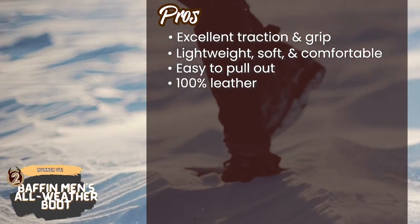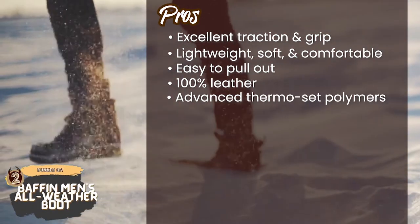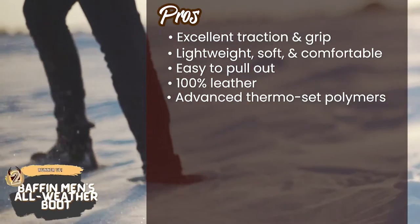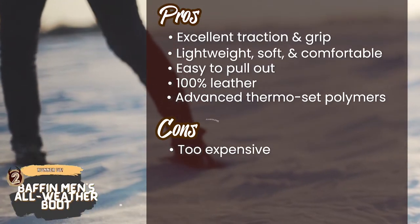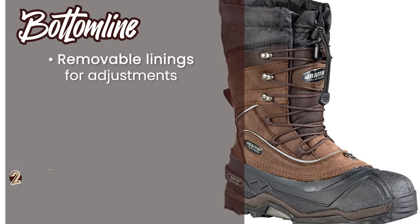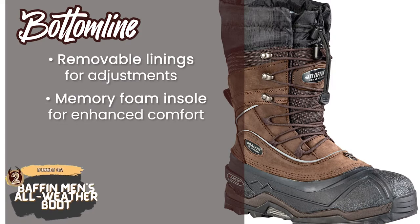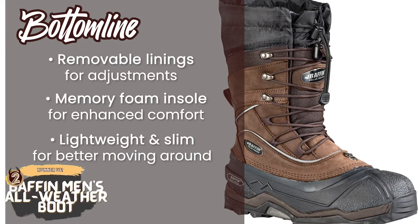They're made with 100% leather for increased durability and a good look, and the sole is made with advanced thermoset polymers for added warmth and comfort. However, some people find these too expensive, and they usually run a size small so you might want to size up when purchasing. Bottom line: they have removable linings which help adjust for warmer temperatures, and the memory foam insole provides enhanced comfort. They're lightweight and have a slim design for better moving around.